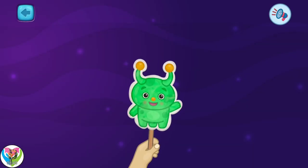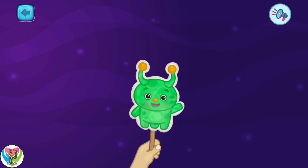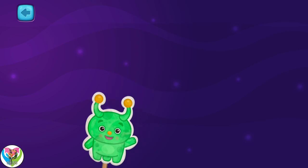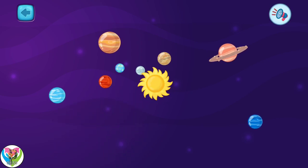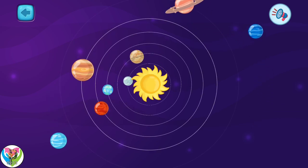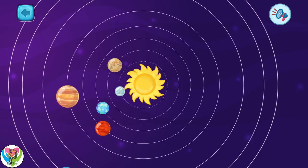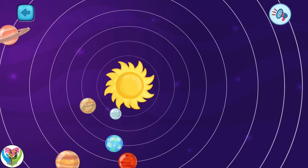Hello again, Earthlings! Let's continue exploring the solar system. You already know that we have the sun and eight planets in the solar system. All these planets revolve around the sun. Imagine that there are eight roads around the sun, and each planet moves along its own road.